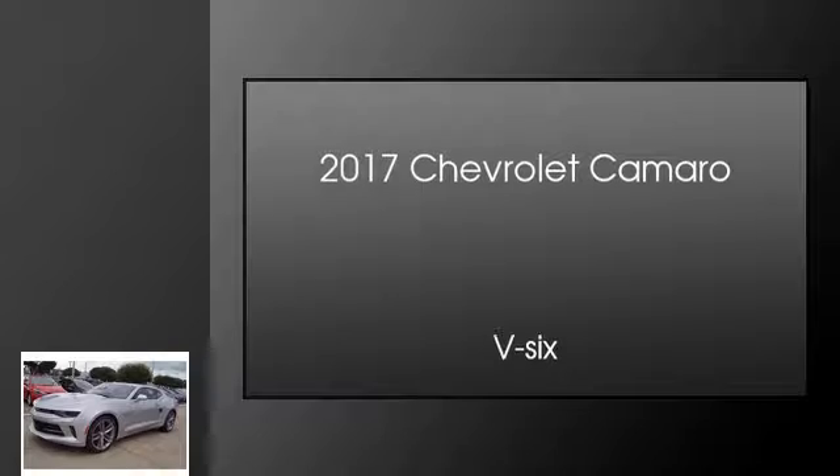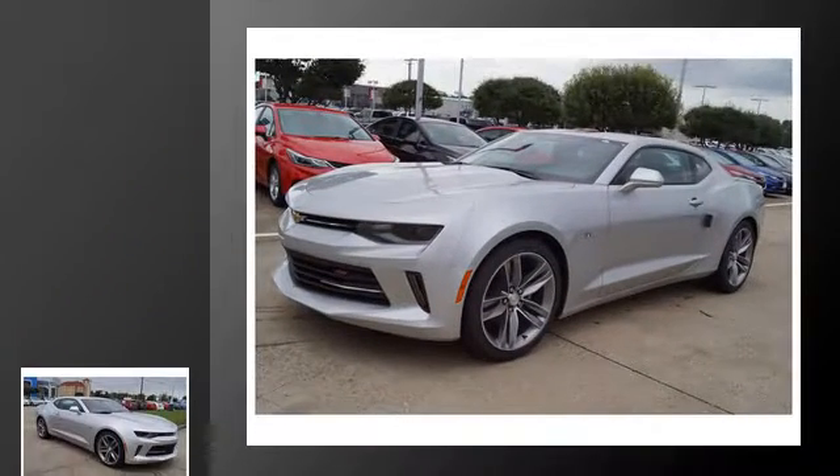This is a 2017 Chevrolet Camaro. This car has an automatic transmission and a V6.